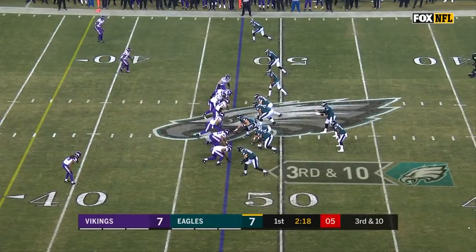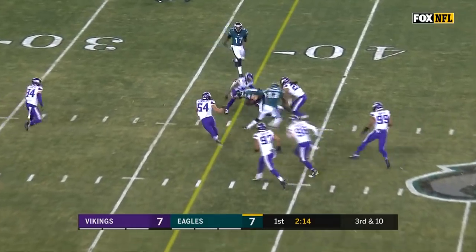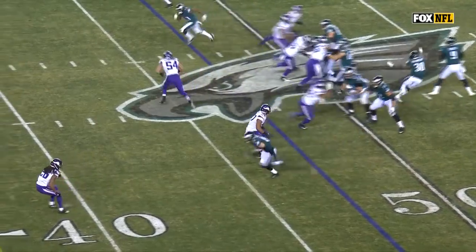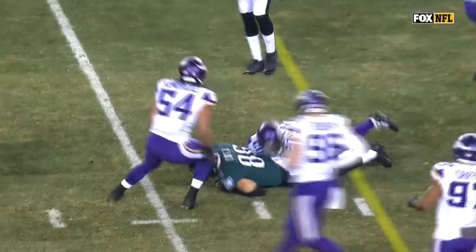Third and ten. Over the middle, pass caught. That's Ertz. Ertz, first down. Foles finds him here for 11. They run an inside dig route, and they get Ertz into the middle of the field, and Waynes was in a position.